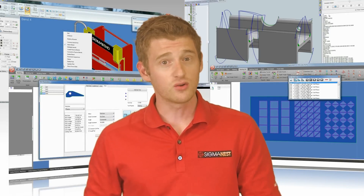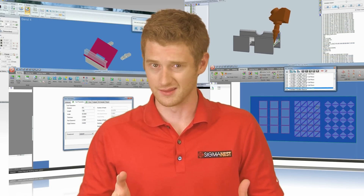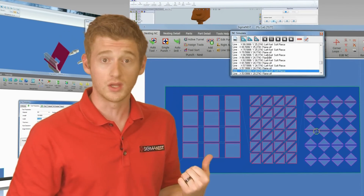Multiple cutting processes, material utilization, motion optimization, and saving money may have more in common than you think. Here at Sigma Tech Systems, we develop software that can do all these things with just a few clicks of the mouse.